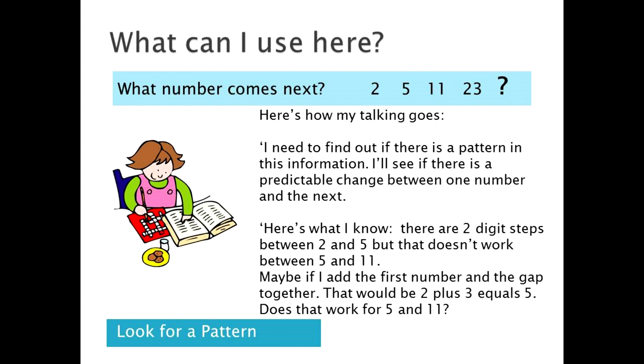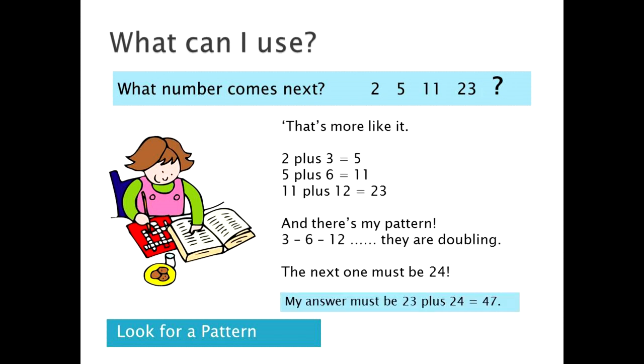So here goes your self-talk again. There must be a pattern. Let's look at what happens between one number and the next. There are two digits between 2 and 5 — that's 3 and 4 — but that doesn't work between 5 and 11, because there's 6, 7, 8, 9 and 10 in that gap. I'll try adding the numbers: 2 plus 3 equals 5. That might be it — yes, that's more like it. I can put the additions out like this, and when I look carefully at them, there's my pattern, because it goes 3, 6, 12. The numbers in between the gaps are doubling with each step. That means the final step must be 23 plus 24, which gives me 47.